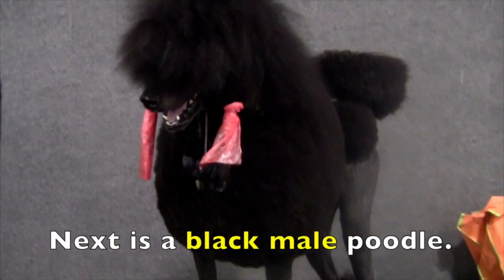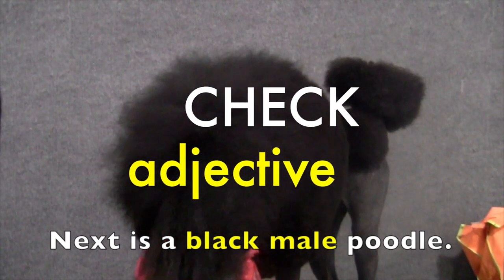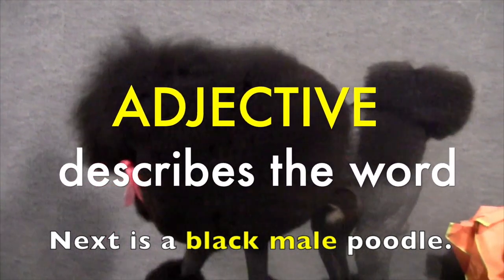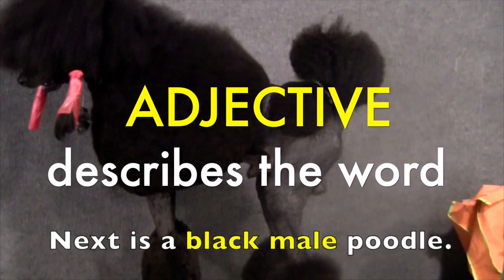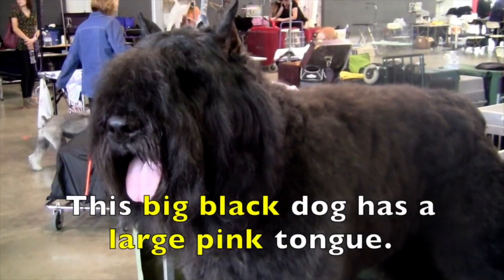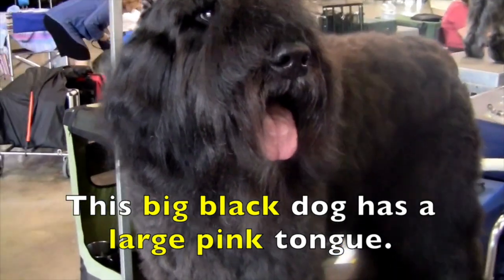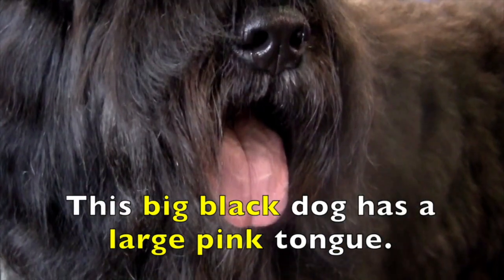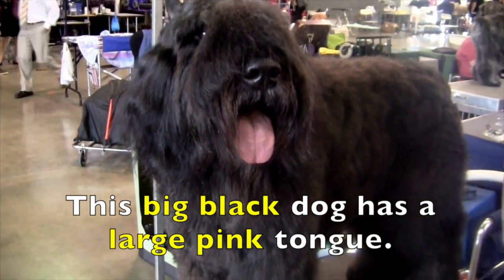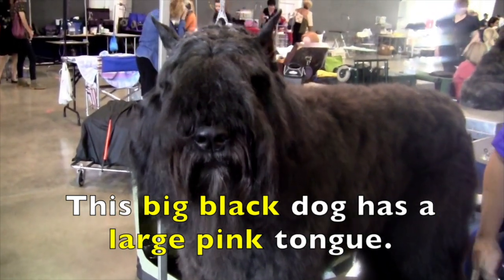Next is a black male poodle. Boys and girls, here is a way to check if a word is an adjective. Remember, an adjective describes the word. Black poodle, male poodle — do those describe the poodle? Yes, they do. This big black dog has a large pink tongue. Big and black describe dog — big dog, black dog. And large and pink describe tongue — large tongue, pink tongue. So what are the adjectives, boys and girls? Big, black, large, and pink.